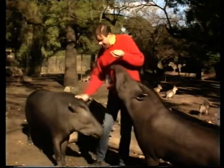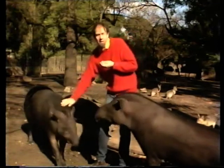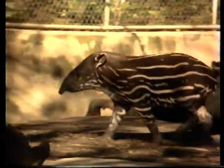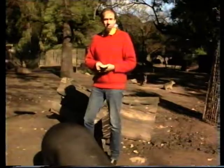They're hunted extensively for their skin, which is used as leather. That's one way in which they're endangered, but more severe is the destruction of the forest. So zoos play a very important role in preserving this creature by getting it to breed. Unfortunately, it doesn't breed awfully well in captivity.